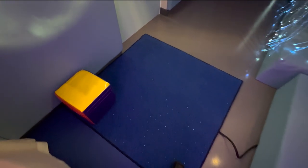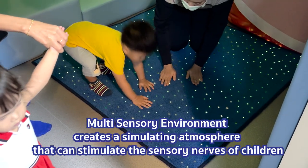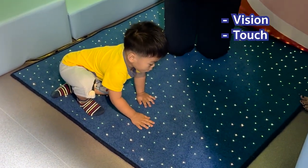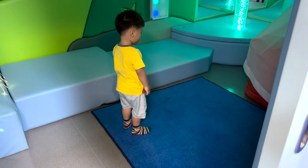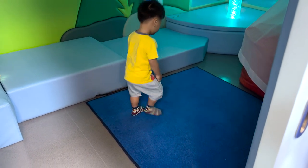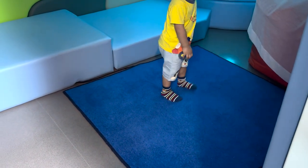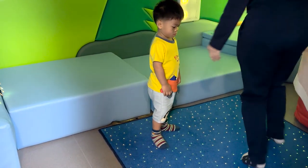This is the Snoezelen Room — it is a simulated environment we call a multi-sensory environment. In other words, it creates a stimulating atmosphere that can stimulate the sensory nerves of children, whether it is vision, touch, smell, or vibration. The kids will feel tingling sensations on their soles when they step on the floor here, and they will find that when they step on it, the floor lights up.